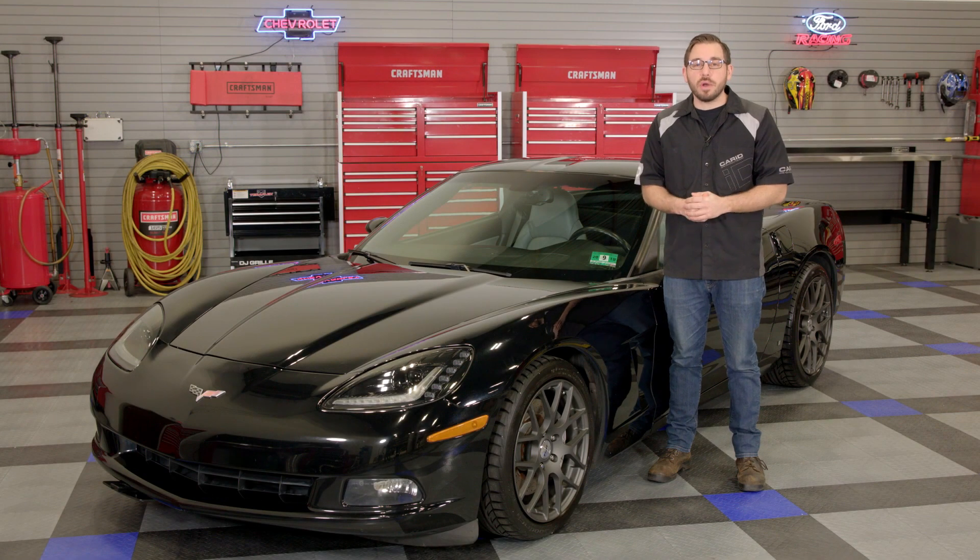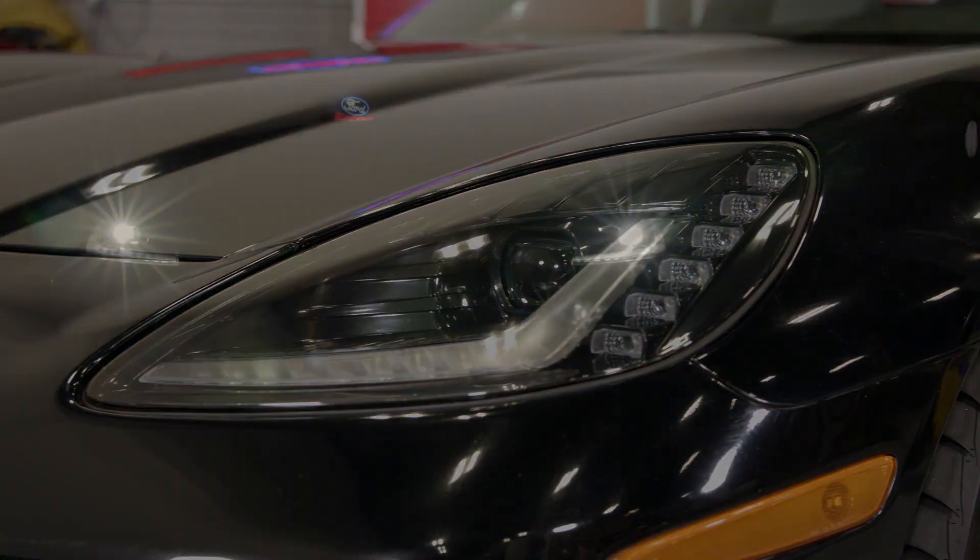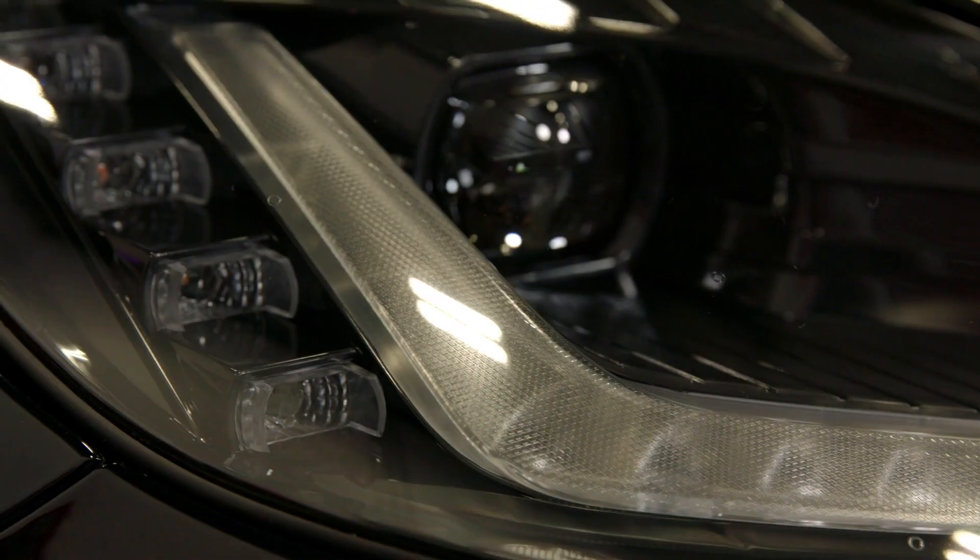These are Morimoto's custom LED headlights for all 2005-2013 C6 Corvettes. These headlights are by far one of the best premium headlight options currently available in the aftermarket for C6 owners. They look fantastic and their quality is top-notch.